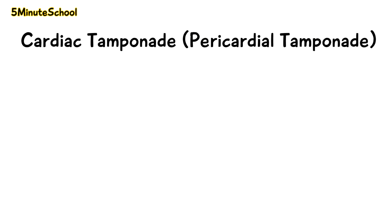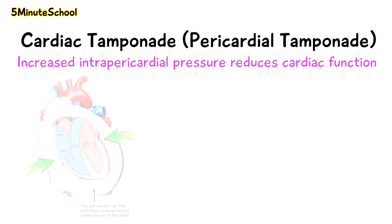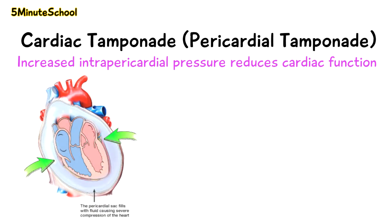Cardiac tamponade is when the intrapericardial pressure builds up so high due to pericardial effusion that it starts to affect cardiac function. The fluid buildup occurring in the pericardial space is contained by the outer fibrous layer of the pericardium. This leads to reduced contractibility of the ventricles, and the chambers start to collapse, preventing appropriate filling of the heart chambers, resulting in reduced cardiac output.